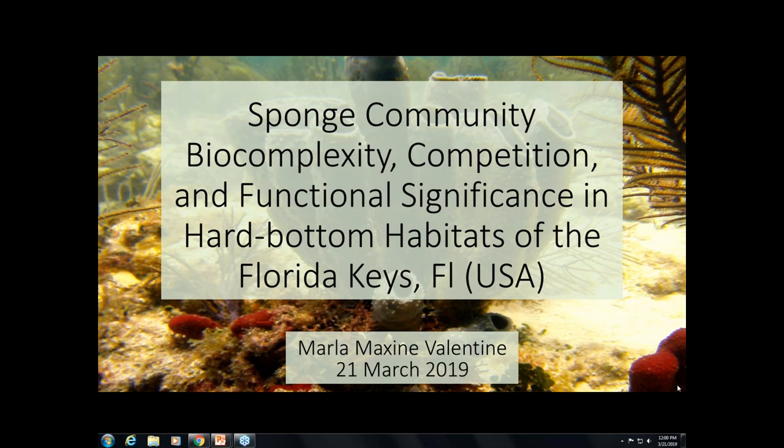Welcome everyone, and thank you for joining us here either in Silver Spring at the NOAA Central Library or virtually over webinar to our first 2019 Sea Grant Knauss Fellow Brown Bag Seminar Series. On the third Thursday of every month, the Knauss Fellows will be presenting on their research or current work. My name is Christine Hurt. I'm a Sea Grant Knauss Fellow with the NOAA Office for Coastal Management, here to introduce our presenter for today, Marla Valentine.